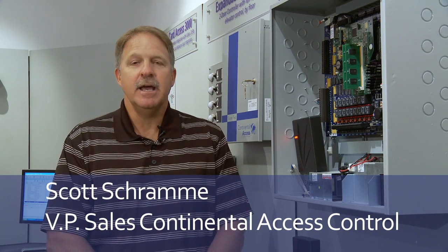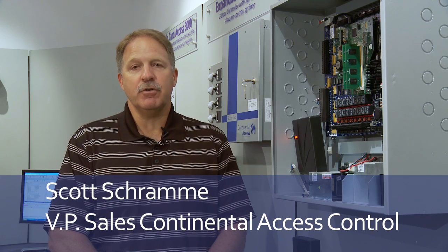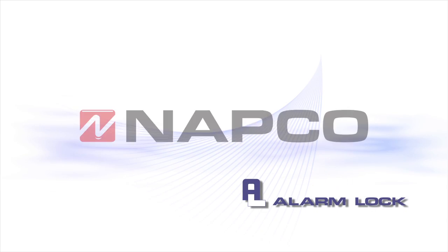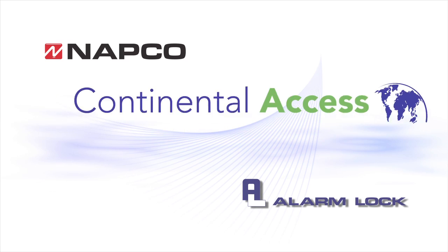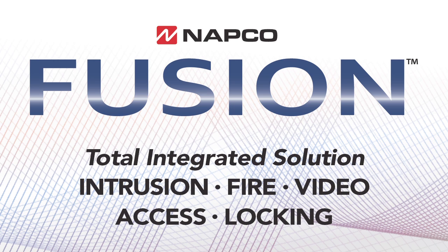Hi, my name is Scott Schramm. I'm Vice President of Sales for Continental Access, a NAPCO Security Group company. I'm here to talk about our new solution of integration between Alarm Lock, NAPCO, Continental Access, and MarksUSA. We will be going through how we tie all these products together for the Fusion solution by NAPCO Security Group.